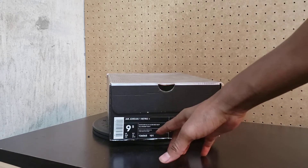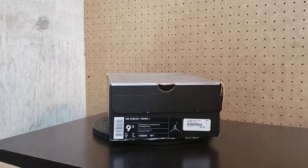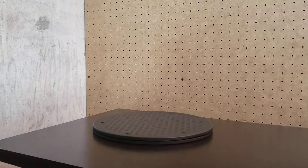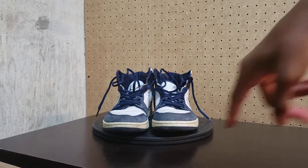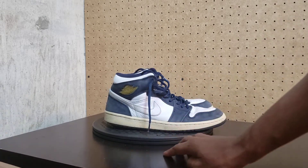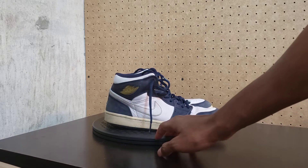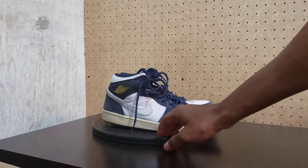These are size nine and a half — this is the size I was able to cop. These are the Air Jordan 1 Retro Plus.